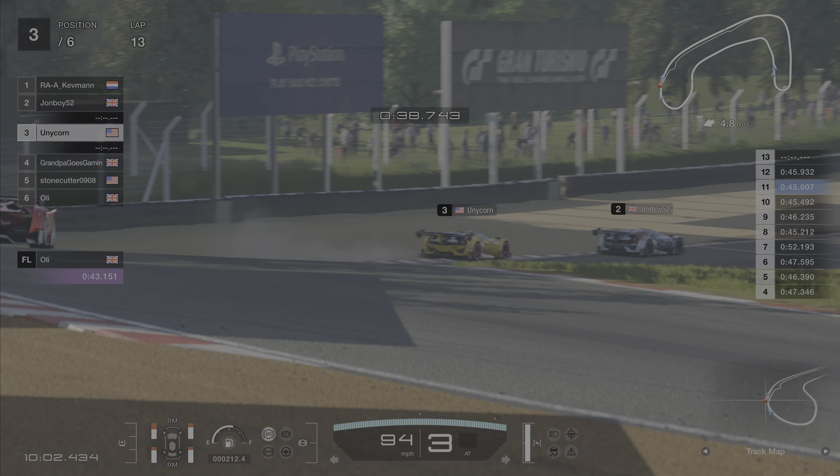Got some tyre squeal — that's from the Grandpa-mobile, which is also carrying damage from somewhere we didn't see. But this looks like an inevitable pass by John Boy. Here he comes. John Boy through into the lead of this race, where he likes to be. Now he's got to put as much daylight between himself and Unicorn and Kev as possible. Certainly not thinking the Grandpa-mobile is a threat, as per usual.